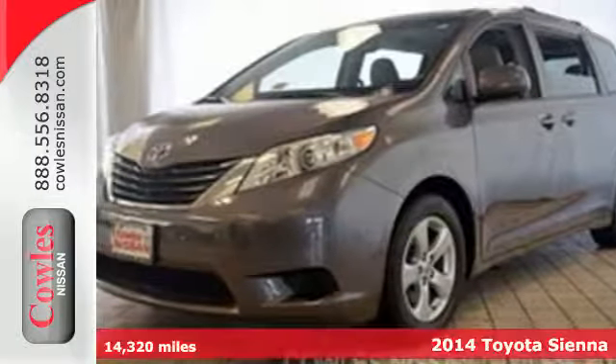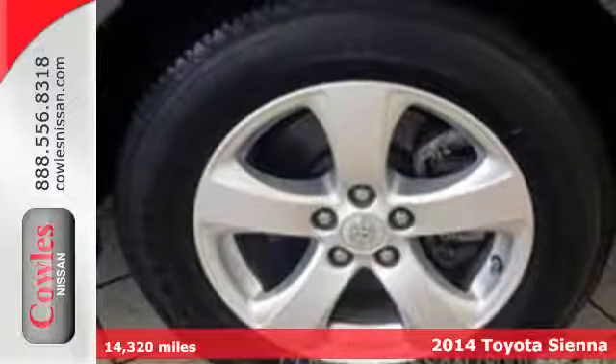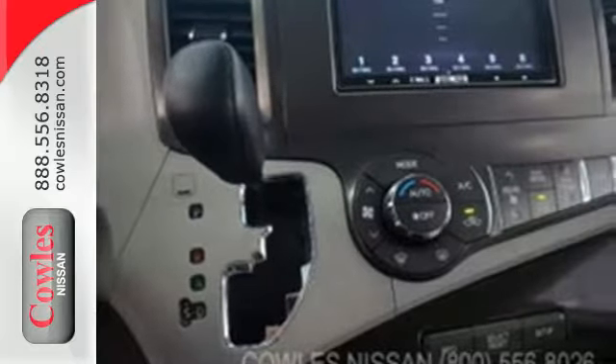Here's a 2014 Toyota Sienna, a vehicle that can keep up with your family. It has a split and stow third row seat, plus an additional storage compartment for incredible cargo carrying capacity.